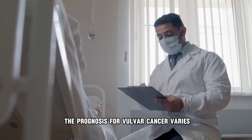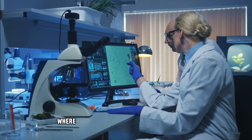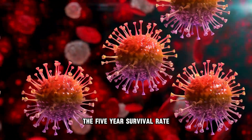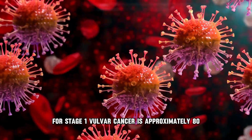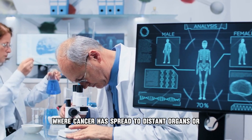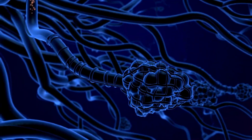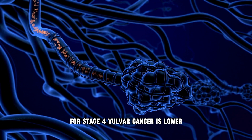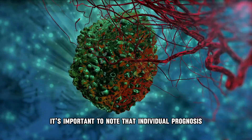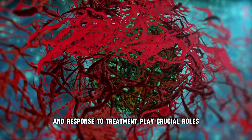The prognosis for vulva cancer varies depending on the stage at diagnosis and other factors. In early-stage vulva cancer, where the disease is confined to the vulva, the prognosis is relatively favorable — the 5-year survival rate for stage 1 is approximately 80–90%. For stage 4, where cancer has spread to distant organs or lymph nodes, the 5-year survival rate is lower, typically around 15–20%. Individual prognosis can vary significantly, and factors like age, overall health, and response to treatment play crucial roles.